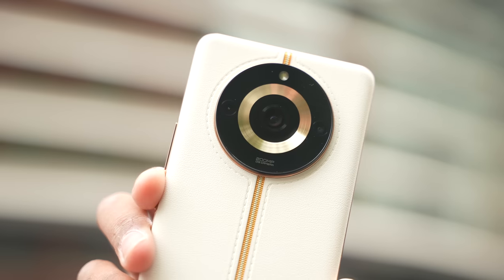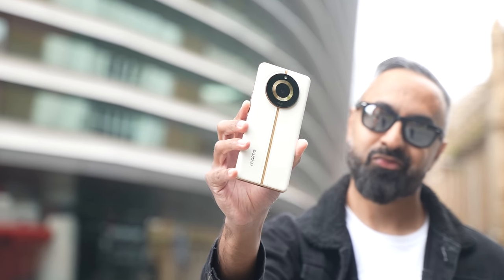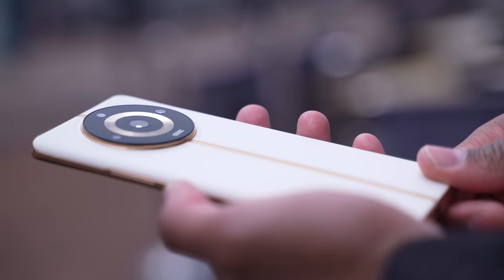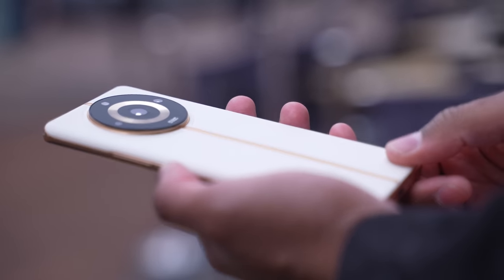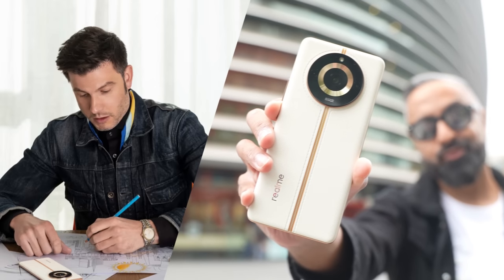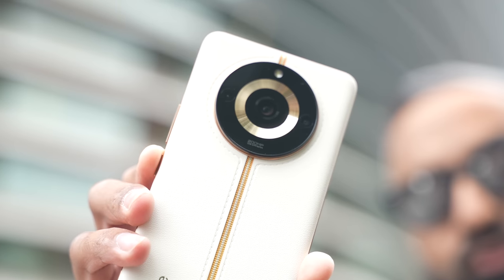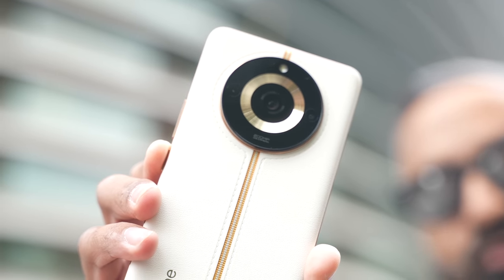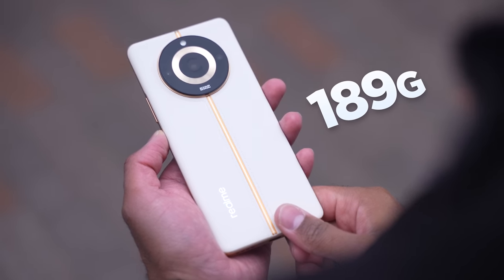Speaking of great design, let's look at the design of the Realme 11 Pro Plus. We've got a premium vegan leather design with a luxury texture — it feels great in the hand, nice and comfortable with a lot of grip. The Rumi Design Studio worked together with Matteo Minotto, the former print and textile designer of Gucci. This is the Sunrise Beige, but it's also available in Oasis Green and Astral Black. It weighs under 190 grams, making it super light and comfortable.